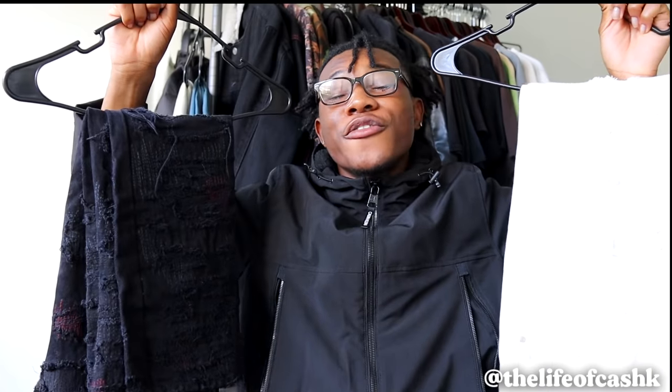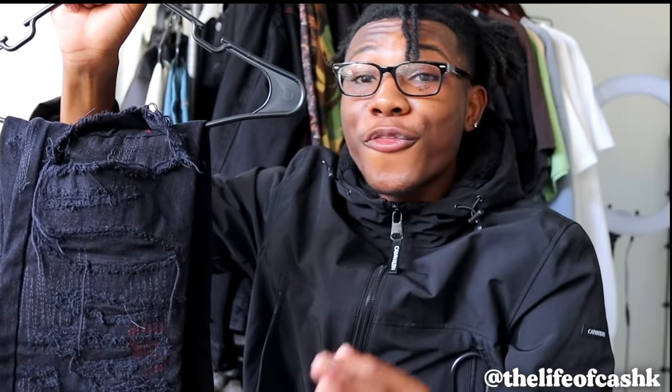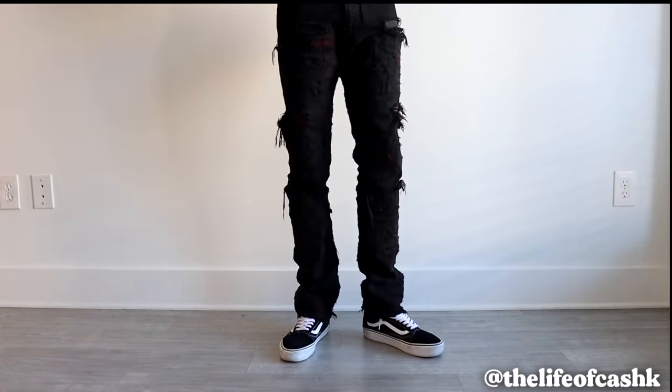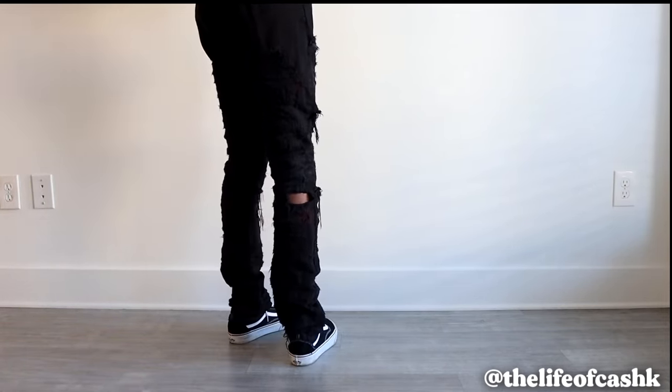Next up for the designer brands we have Empty Spaces. If you're a long-time supporter you already know how much I've been rocking with Empty Spaces — whether it comes to denim, shirts, graphics, whatever it is, I'm an Empty Spaces fiend. For the right hand side we have the Empty Spaces destroyed denim. The reason I call it destroyed denim is because the distressing starts from the top of the waistline all the way to the bottom of the hem — there is no free space. These have been my favorite jeans for about three, almost four years now.